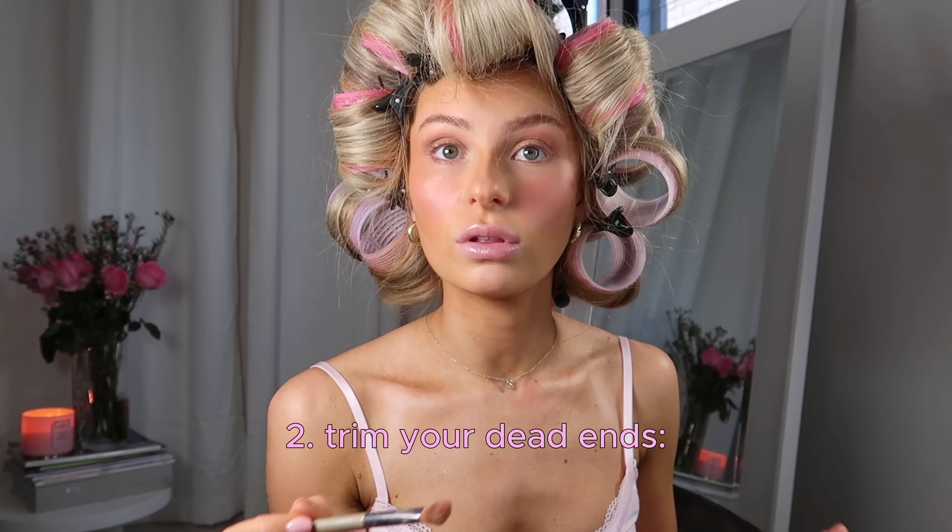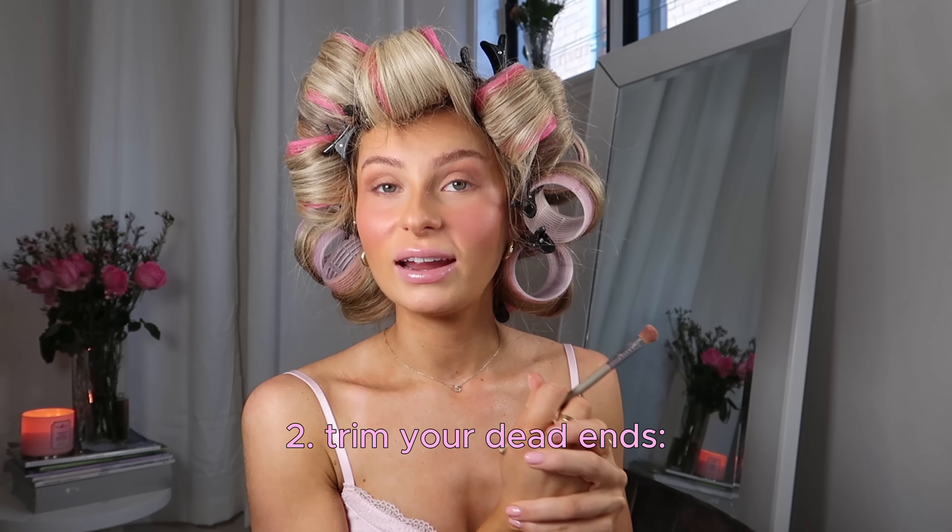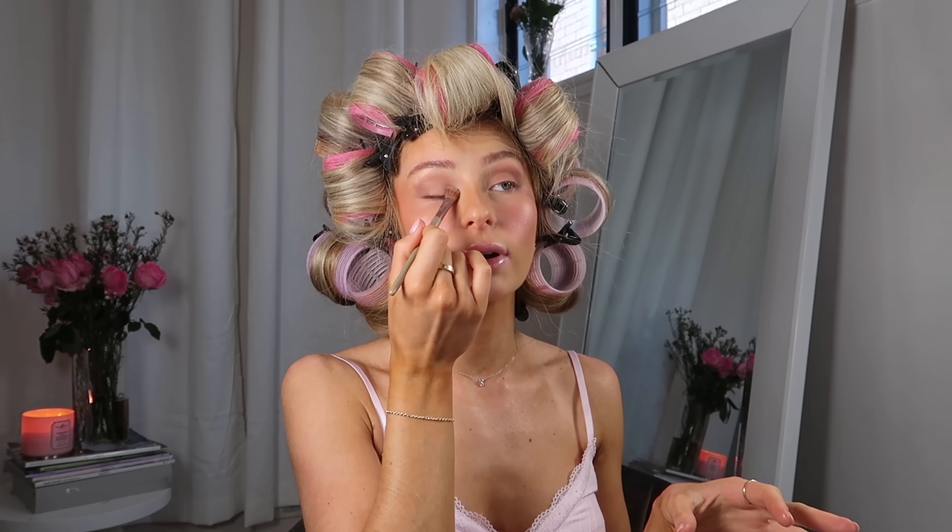The next tip is to cut off all of your dead ends. Don't be worried about losing length because I promise it's going to make you look so much more polished. You can also ask to get a little bit of shape cut into your hair — I like to ask for 90s long layers and face-framing bangs. Have a look at your own face shape; if you have a bigger forehead, maybe consider a front fringe or some bangs. You definitely want to get some shape cut into your hair.